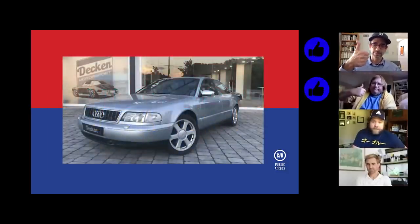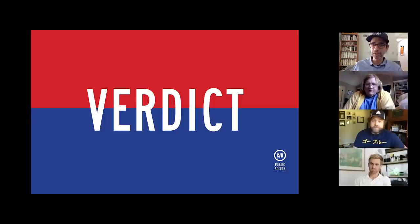Judging begins. Casey puts up the Audi S8 manual as his favorite — the one he'd actually go buy and drive, at around 8,000–10,000 euros with money left over for repairs. They try to remember the name of the actor who drove it in Ronin. James's favorite of everyone's picks is also the S8.